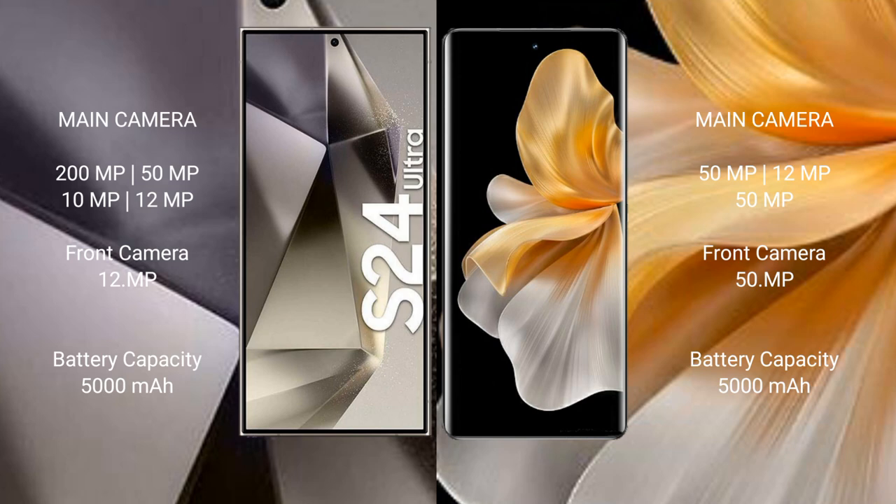The Samsung Galaxy S24 Ultra has a 5000mAh battery with 45-watt fast charging support. The Vivo S18 Pro also has a 5000mAh battery but with 80-watt fast charging support.